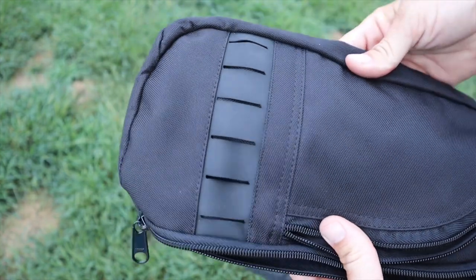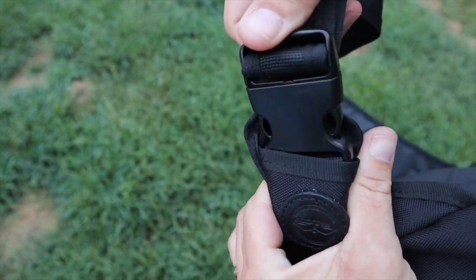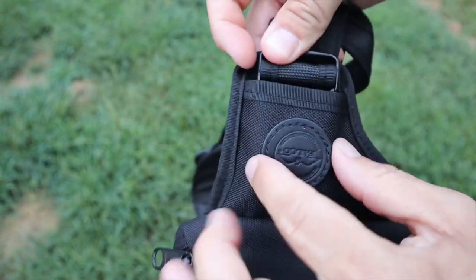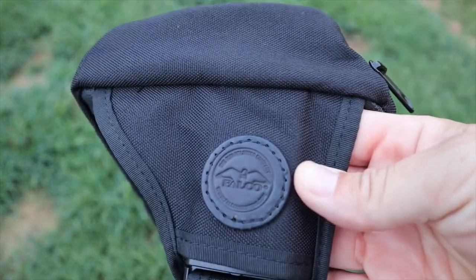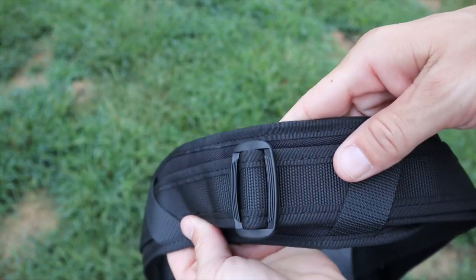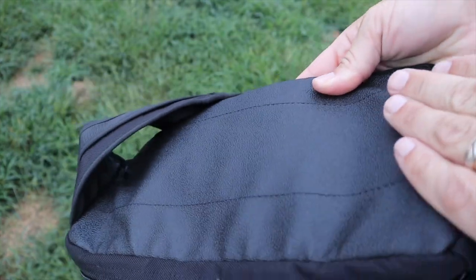The front has a little bit of MOLLE if you want to attach accessories. The release clip on the strap is covered by fabric, which is smart — it's very unlikely to get accidentally pressed. The strap is adjustable and will fit most body types. The back side of the bag and the strap itself has a rubber-type material so it doesn't shift or move when you're running or moving around, especially if you wear it snug like I do.